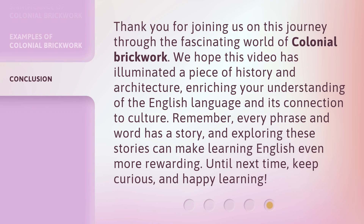Thank you for joining us on this journey through the fascinating world of colonial brickwork. We hope this video has illuminated a piece of history and architecture, enriching your understanding of the English language and its connection to culture. Remember, every phrase and word has a story and history, and exploring these stories can make learning English even more rewarding. Until next time, keep curious, and happy learning!